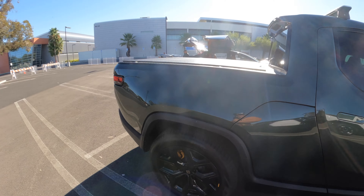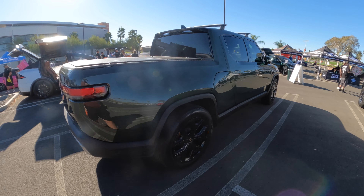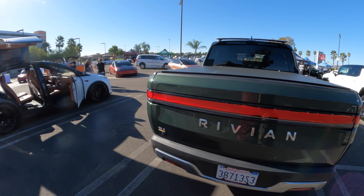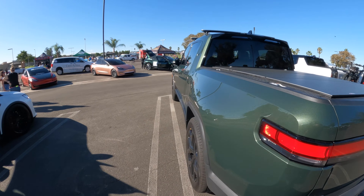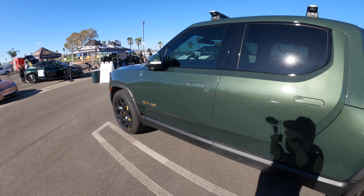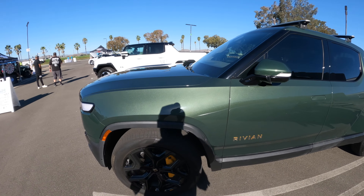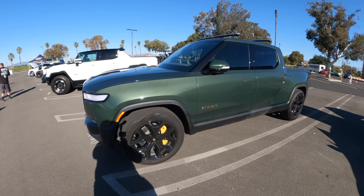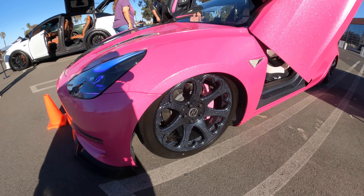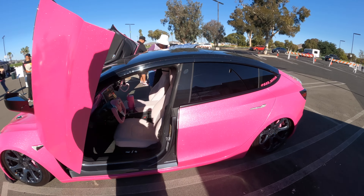Rivian, dude. I just read an article saying they lose like two or three grand for every one they manufacture — no way to sustain the business, but we'll see. If it's helping them get everything situated and on board, they'll eventually start making money. That's how it always works — like the PlayStations. When they first came out they were losing money, but once they got things settled in and people were buying, they made money. Very cool truck.